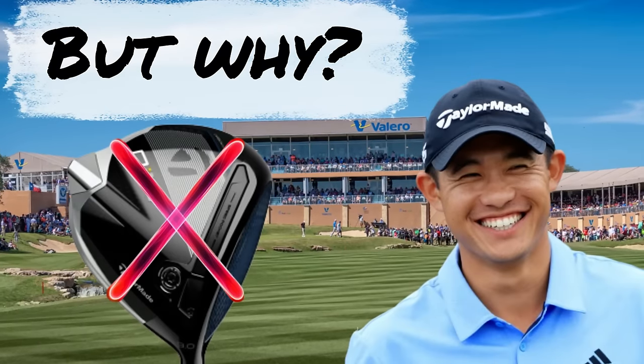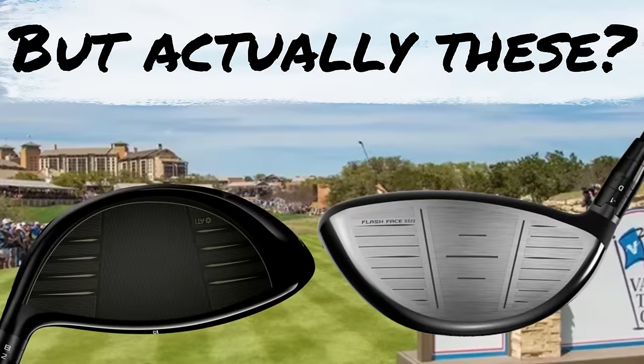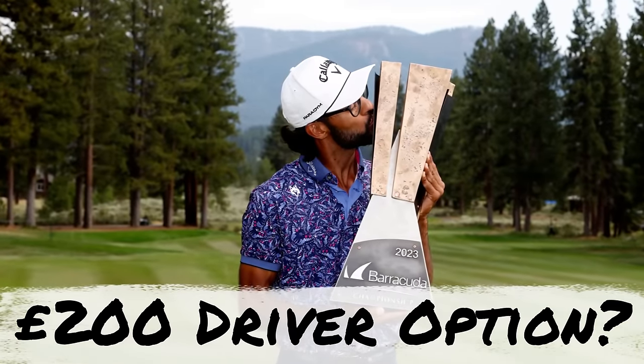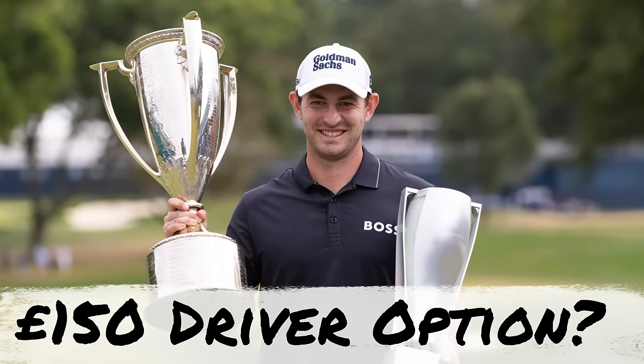Many of the world's best golfers aren't using the latest 2024 drivers which we're being led to believe, but instead choosing drivers which you could easily obtain for not that much money as a cheap upgrade in 2024.